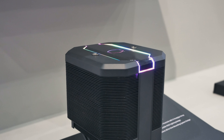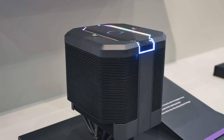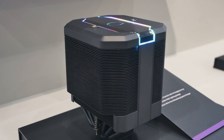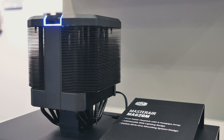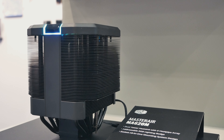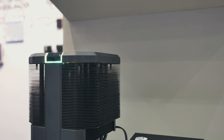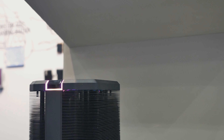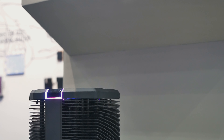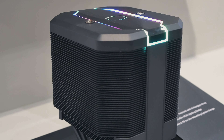Another interesting product I saw is the Master Air MA620M. This cooler features two towers running six heat pipes and a Silencio FP120 fan, which is great for a good balance between high air pressure and quiet performance. As with similar coolers from Cooler Master, it features an easy mounting system and comes with ARGB. The MA620M should be available for around 99 euros.